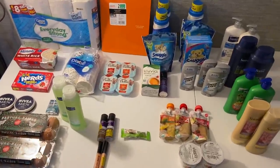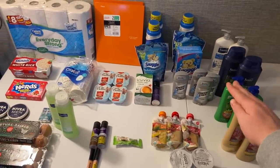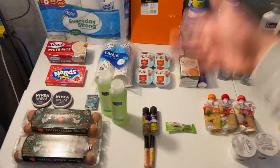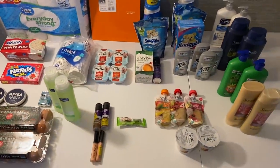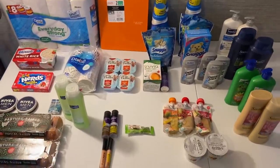That's my haul for today — I hope you guys enjoyed it! Go check out the Kroger mega sale; you can stock up on groceries and anything you need. Check your clearance at Walmart — they are doing resets all over and marking stuff down like crazy. Thank you guys so much for watching!